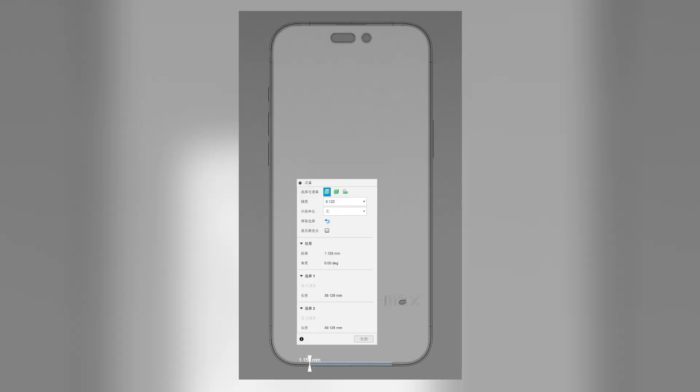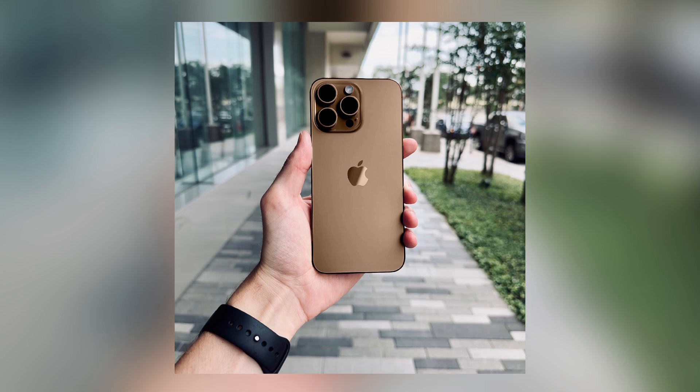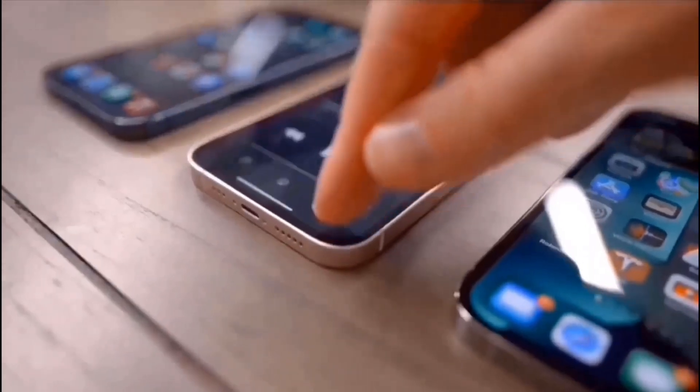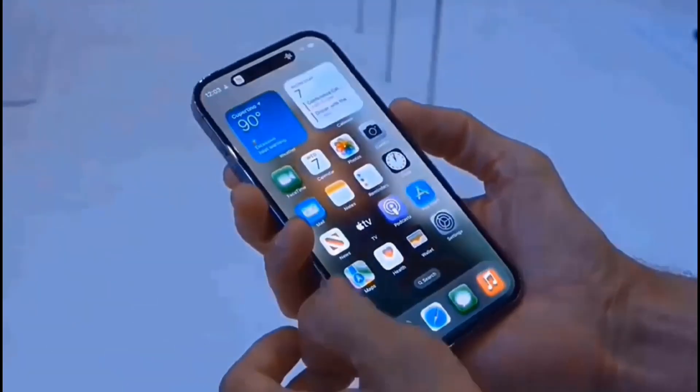The trusted leaker Ice Universe has provided schematics, revealing that the device's bezels might be as thin as 1.153mm, making it the slimmest bezel design on the market today. This revolution in bezel design is not exclusive to the Pro Max model — the iPhone 16 Pro is rumored to have equally slim bezels.